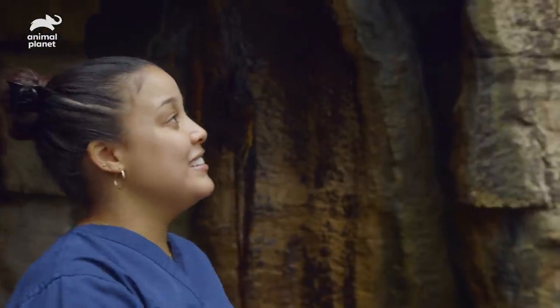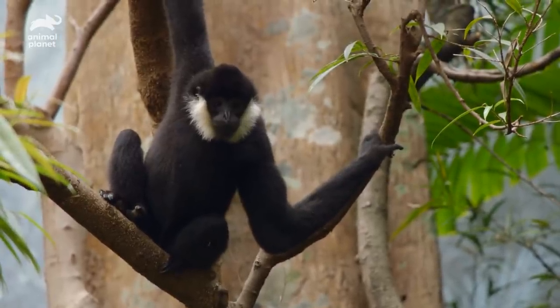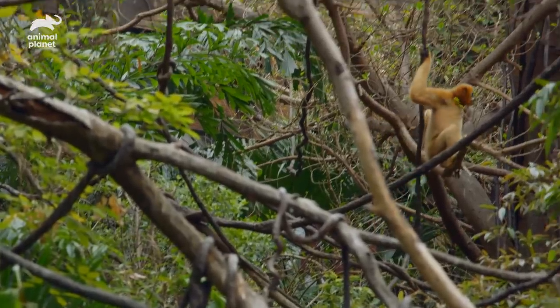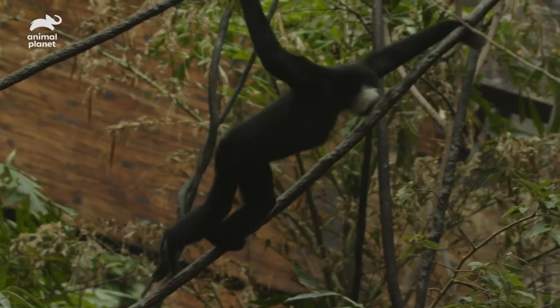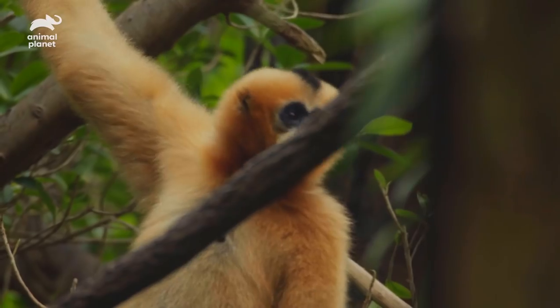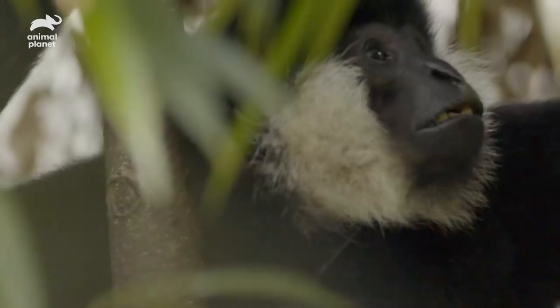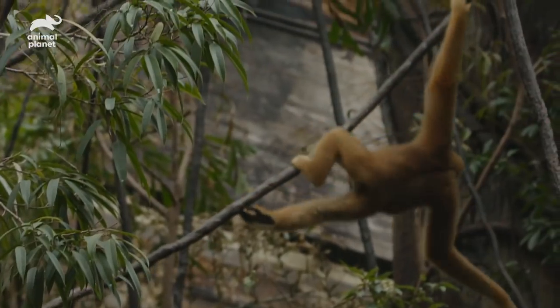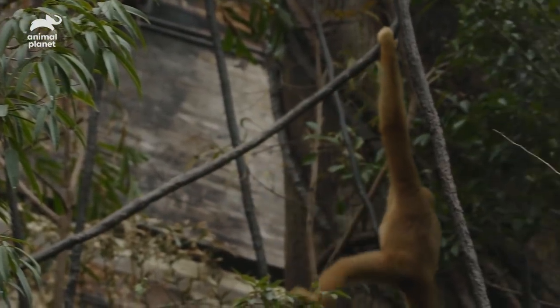That's Milton — he's our male white-cheeked gibbon, and his girlfriend Chiyu is over that way. Gibbons are like a hidden secret of Jungle World; not everybody knows they're here. When you do finally get to see the gibbons, it's pretty amazing watching them swing from tree to tree. It's beautiful.